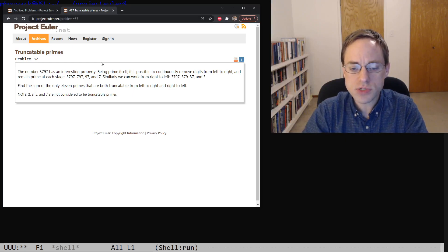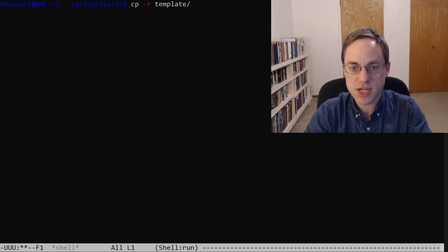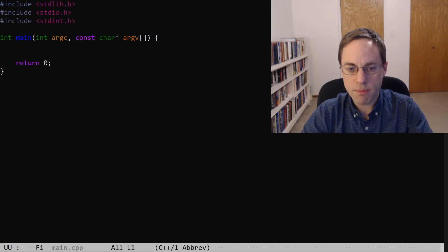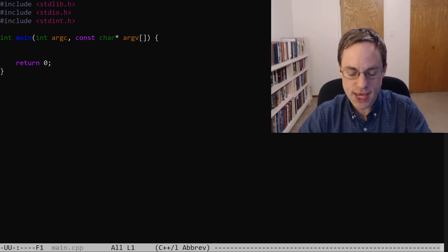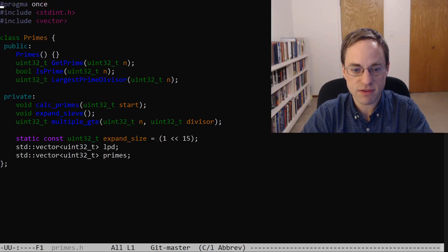With those two things in mind, we can consider attempting a brute-force solution, and so with that, let's get into it. As usual, we will copy our template directory to make our problem directory, and let's open our main.cpp. But before we get to writing any new code, I want to take a look at some old code first, and in particular the primes class that we wrote in a previous series of videos.